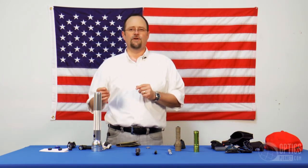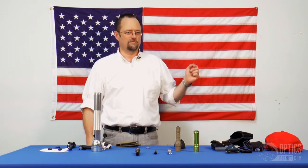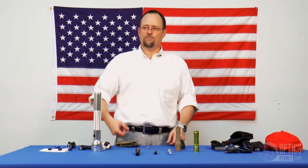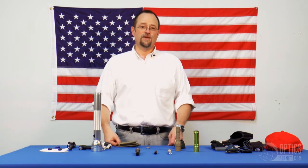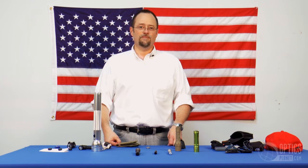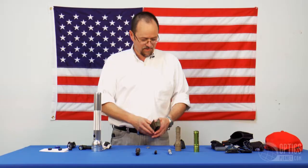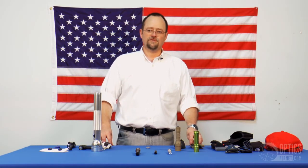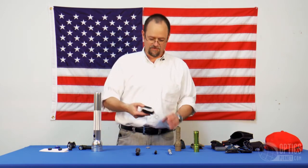These things go from five dollars to five thousand dollars. We have one I wasn't able to bring today because I'm weak and couldn't carry it, but it's made to mount on the barrel of a tank and it will light up your neighbor's dog. These are one of the better, more exciting product categories we carry because there's so much variety to them.